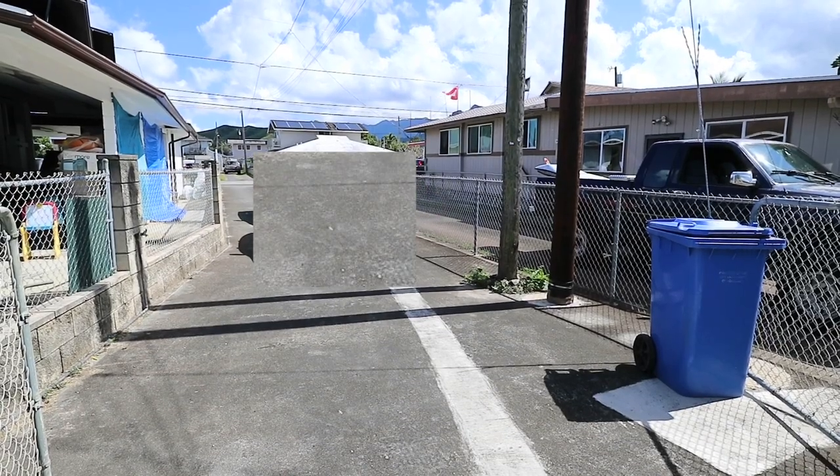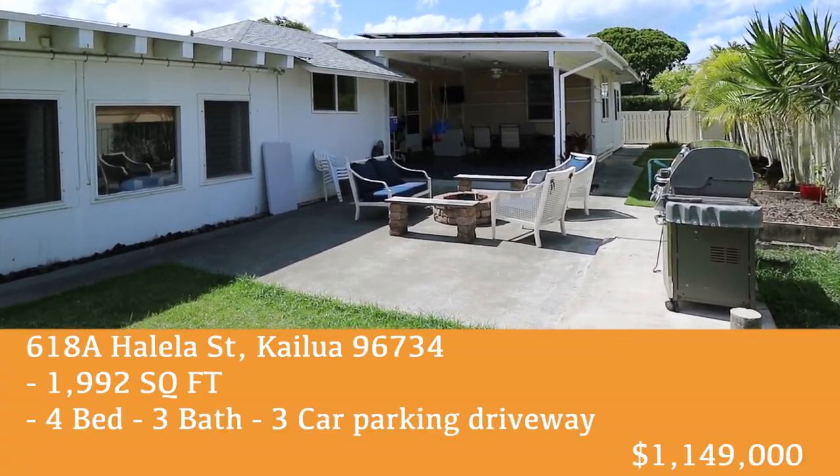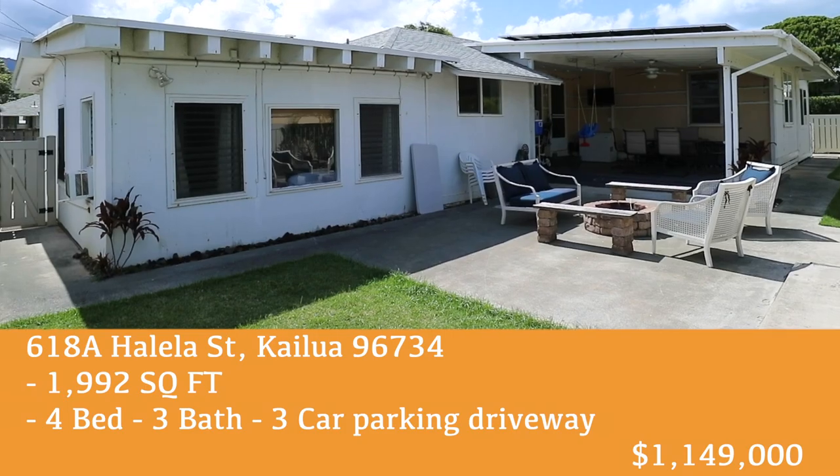The driveway can hold up to three vehicles. If you have any questions about this home or about living in Hawaii, please feel free to email me or contact me via phone. I look forward to answering any questions you may have about living in Hawaii. Aloha.